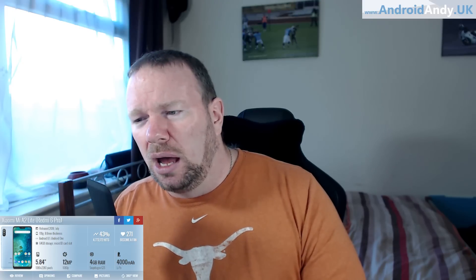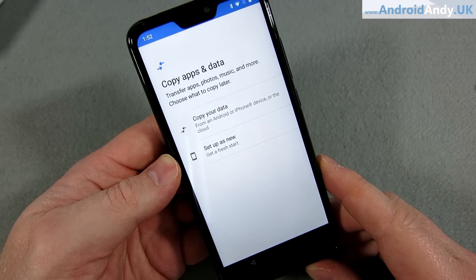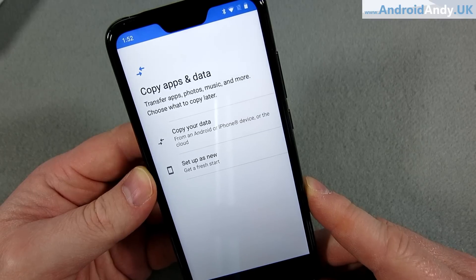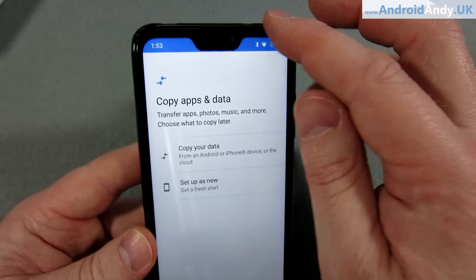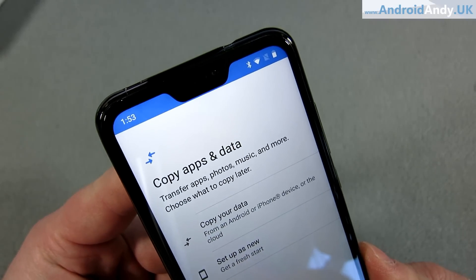The GPU is an Adreno 506 and, as I mentioned, 3GB of RAM. The screen is a 1080p screen, 1080 by 2280, which is about 432 pixels per inch. The screen-to-body ratio is 79.5%, which isn't too bad. I mean, that's quite a big bezel down the bottom there, and we can see that there's reasonably big bezels around the top. And if you hadn't noticed, it does have a notch.